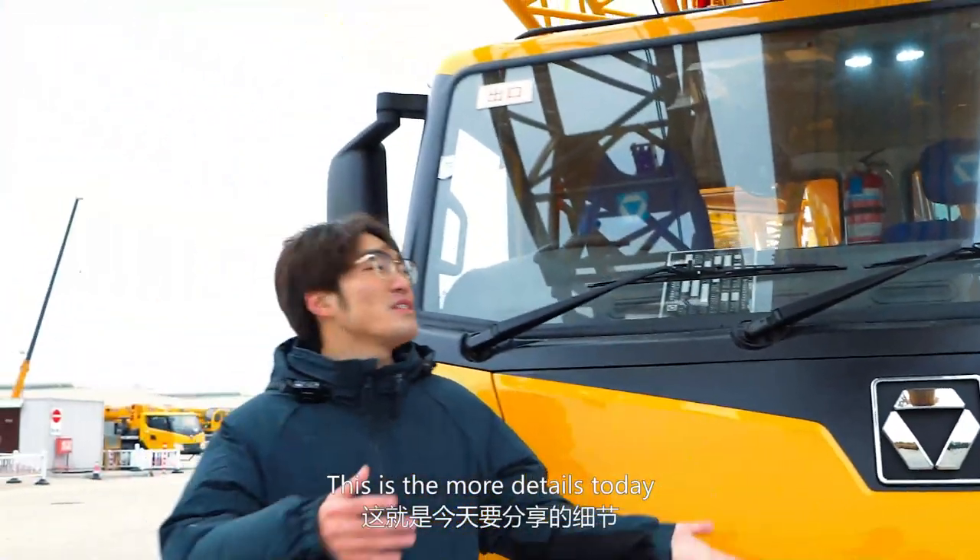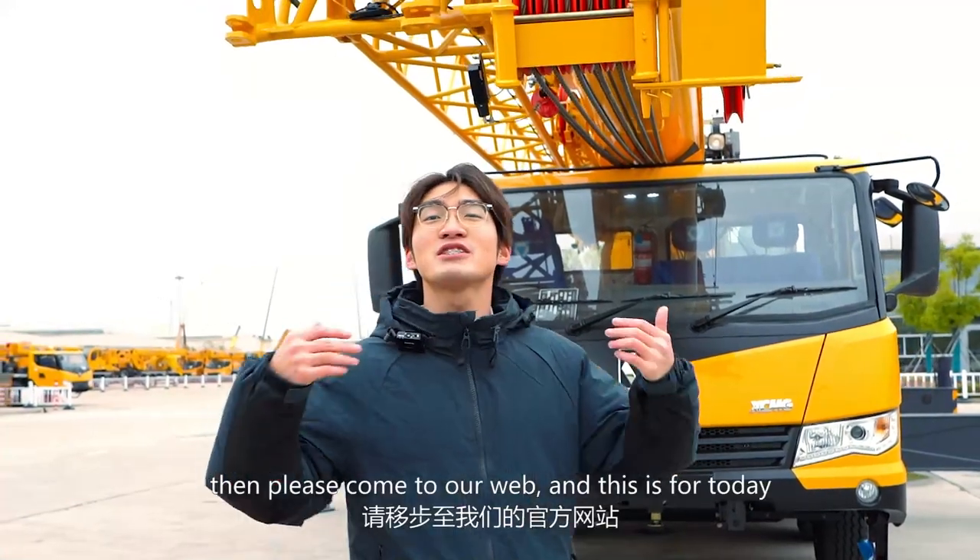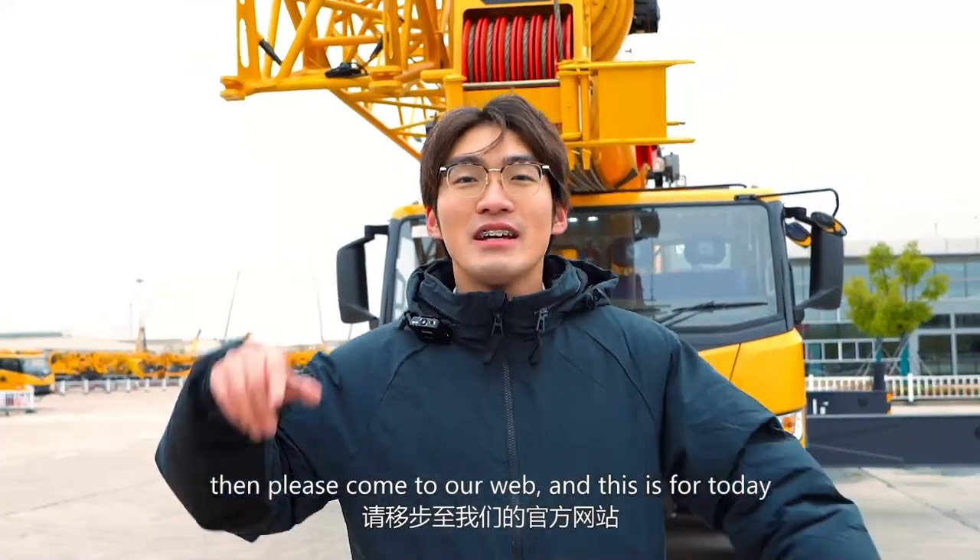These are more details for today, but time is limited. If you want to know other secrets about the XCT600Y, please come to our website. That's all for today — thank you.